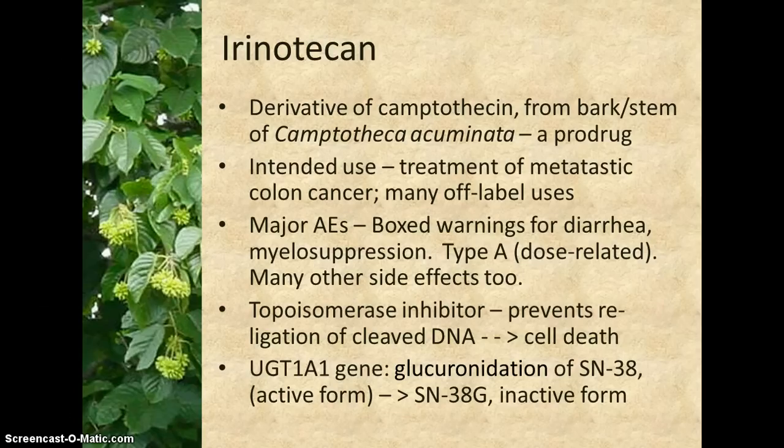Irinotecan has two box label warnings for side effects: one for diarrhea and the other for myelosuppression. These effects are dose-related. It has also been shown to cause colitis, hypersensitivity reactions, pulmonary and renal toxicities, and thromboembolism.